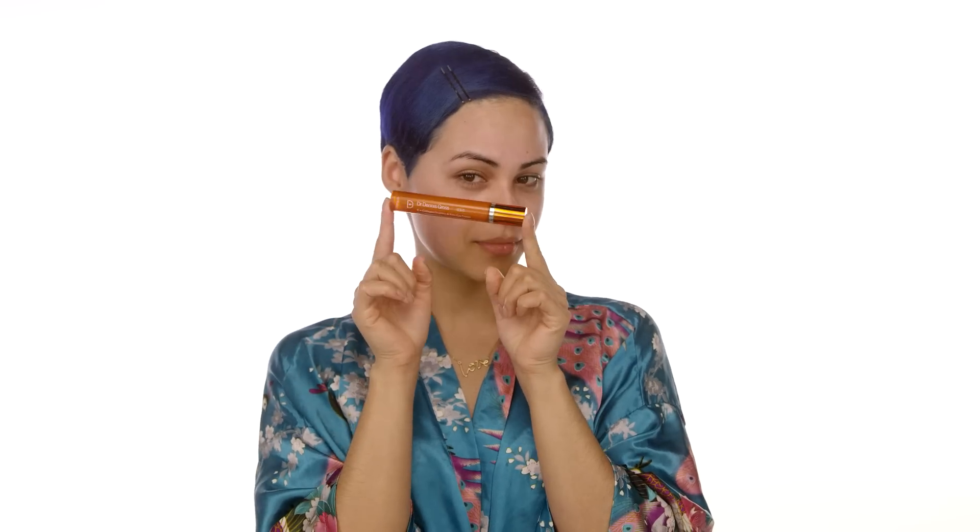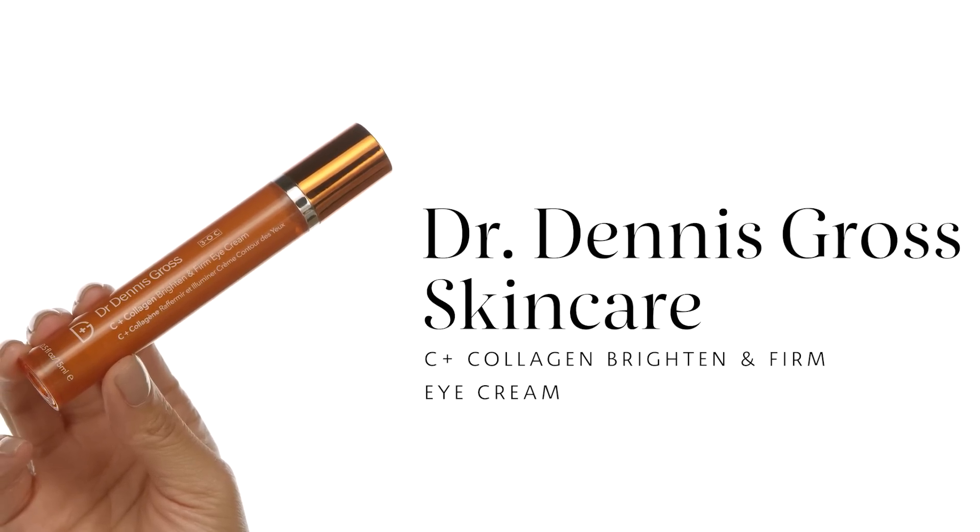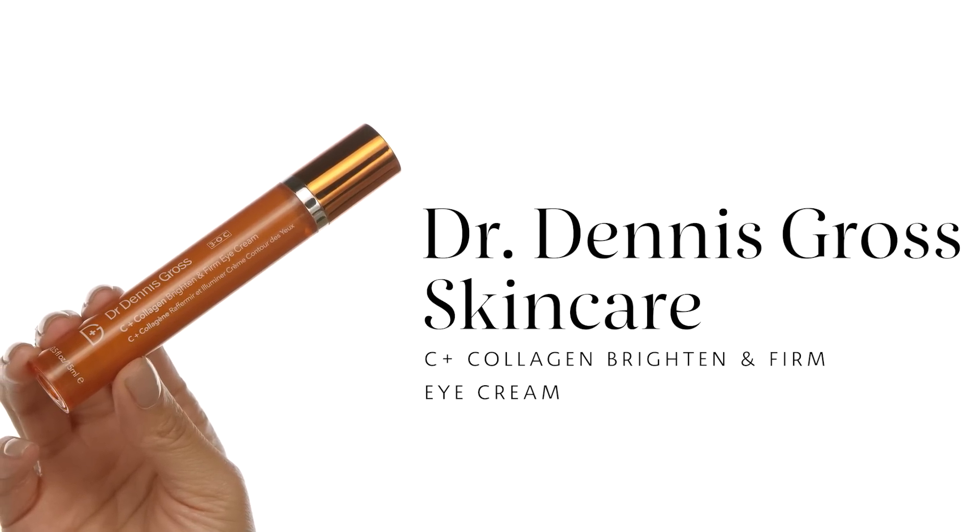On to the eye cream — this is the Dr. Dennis Gross Skincare C Plus Collagen Brighten and Firm Eye Cream. I like to put it on my ring fingers because that's where you have the least pressure. You want to be very gentle under your eyes because the skin there is a little different than the skin on your face. In patting motions underneath, I apply about a pea-sized amount. I love this because it literally helps with brightening under my eyes — anything for brightening under my eyes, I will take.